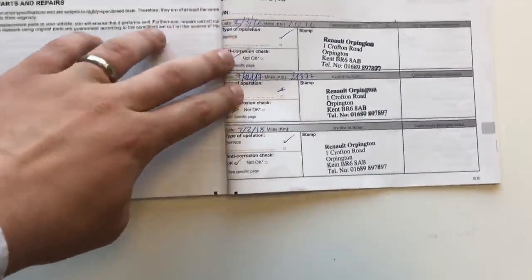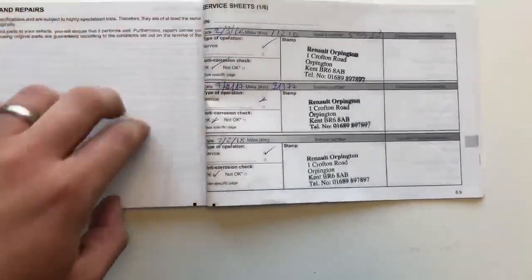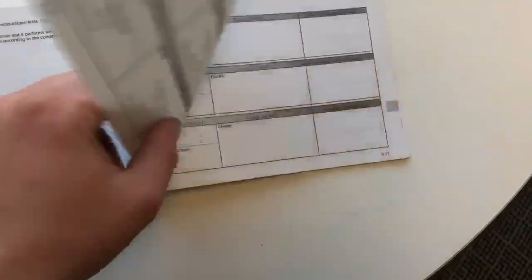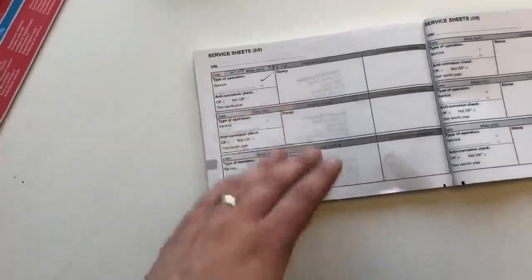So here we have the service history of the vehicle. As you can see it's always been serviced with our Renault Orkinton branch, that's actually our sister branch. It was also serviced in February but with that they just haven't stamped it, so that will be stamped fresh before you take the car.